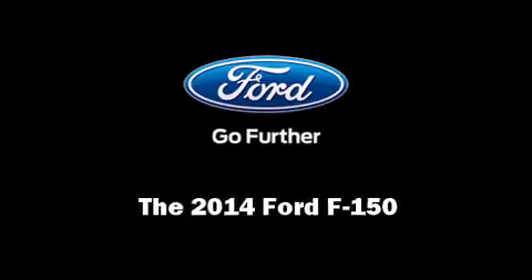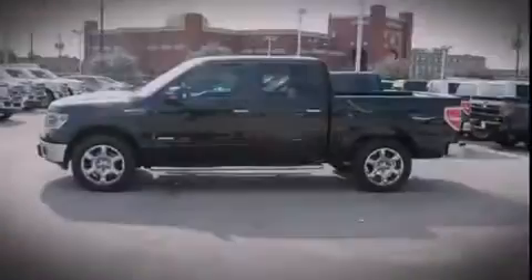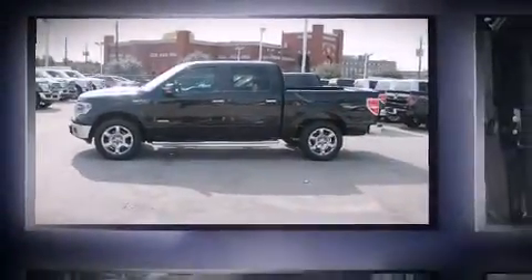Introducing the 2014 Ford F-150. This four-door, five-passenger truck offers the latest in technological innovation and style.